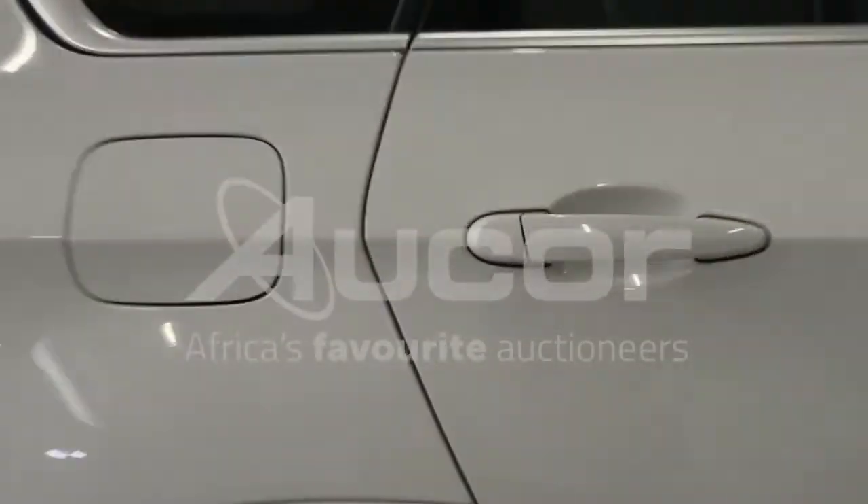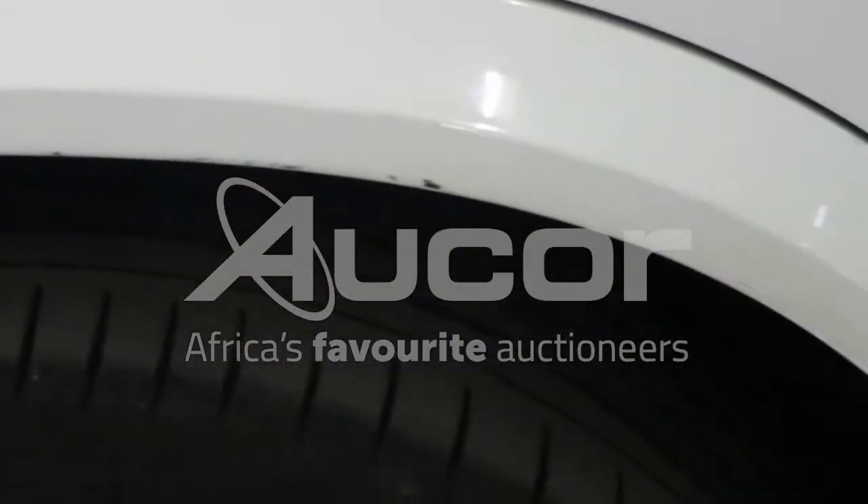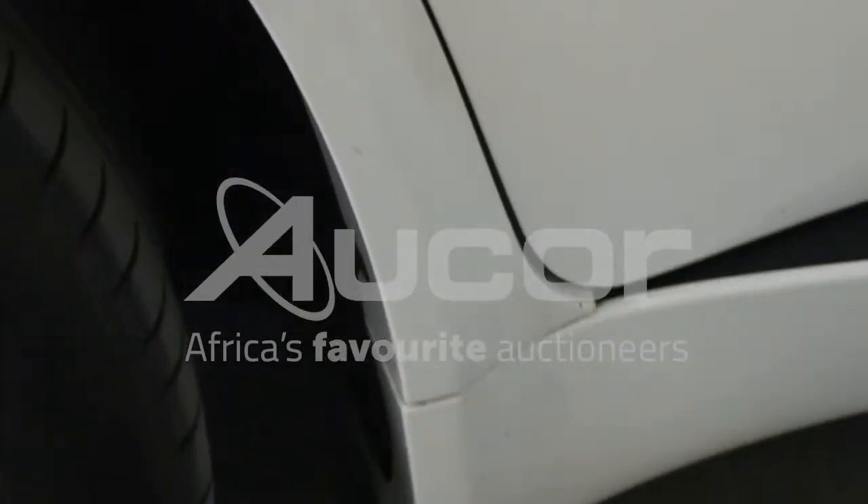Some scratches and chips here on the right rear fender, above the wheel, and just below at the sill.